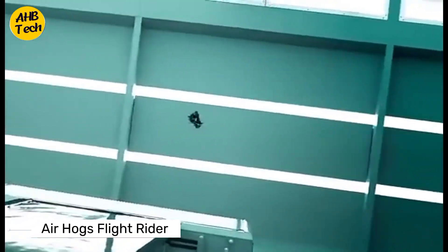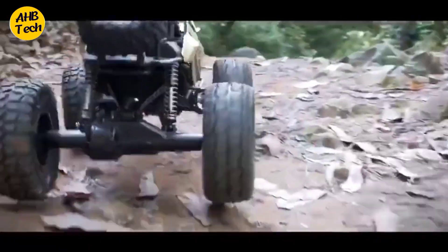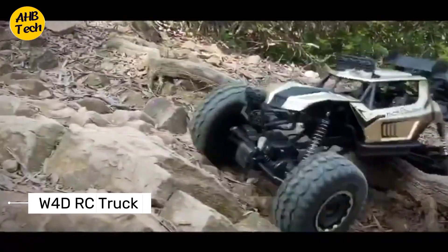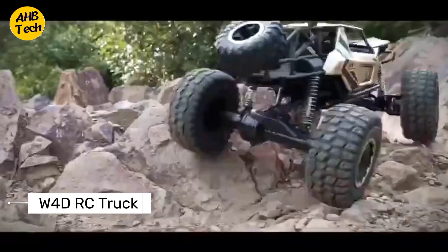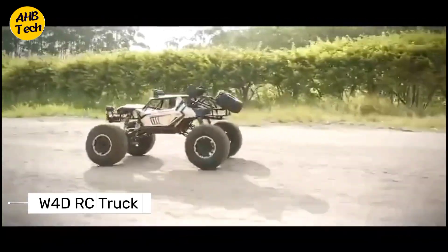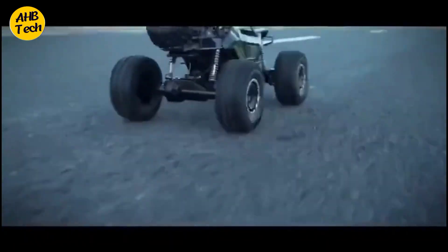With durable construction, easy transformation, and rechargeable batteries, the Flight Rider combines safety and entertainment. Last but not least, we have the powerful four-wheel drive RC truck, highlighting its impressive 20–30 minute lifespan, durable 50cm alloy body with high elastic shock absorption, and large turning angle. The truck boasts a high power motor with double the driving force, and with 2.4GHz high frequency signal radio technology it offers a control range of 80–100 meters.